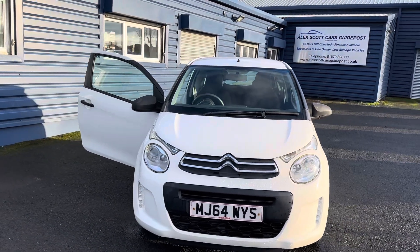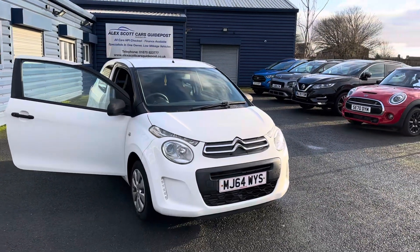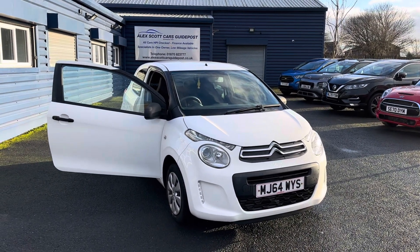Just to recap on the car: 41,000 miles, it's a Citroën C1, one litre VTi Touch. Two owners, two keys, car's MOT'd till December, and it would come fully serviced. And it falls into the free tax bracket.